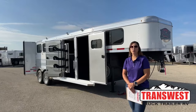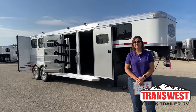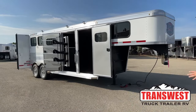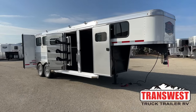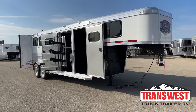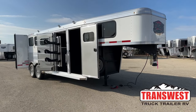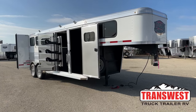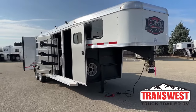Hello, Morgan Knoll here with TransWest Truck Trailer RV in Frederick, Colorado. We're located about 30 minutes north of Denver off I-25. Today I'm bringing you a new inventory trailer that just arrived. The last few days we've been having videos on these specific units because we got a few of them in. It's a 2024 Logan Coach Bullseye, and this one's a three-horse gooseneck with the closet tack on it.